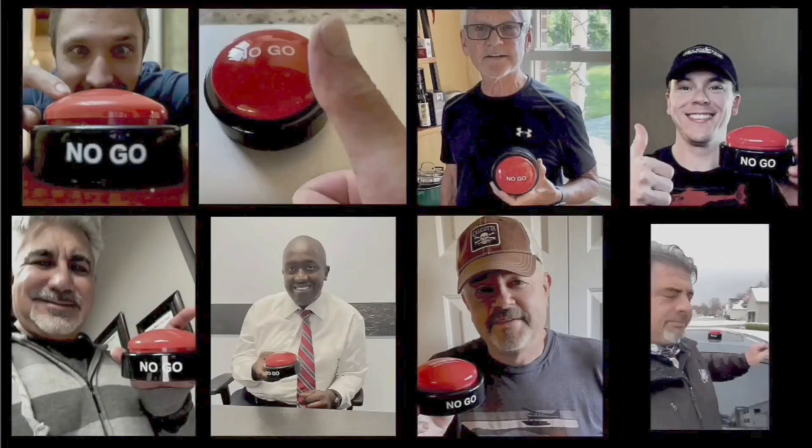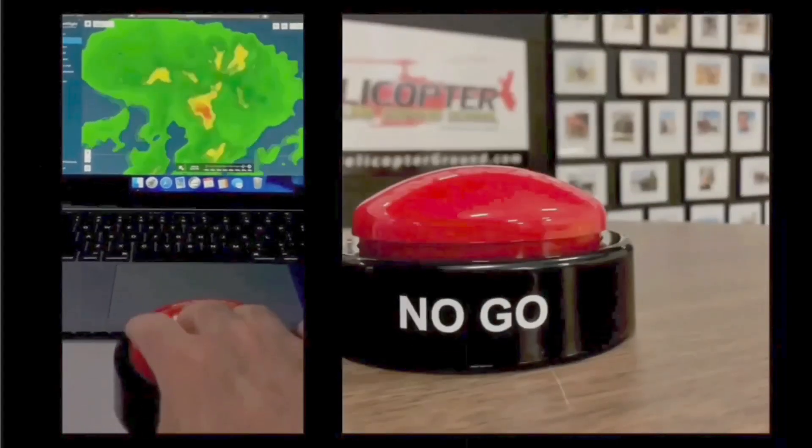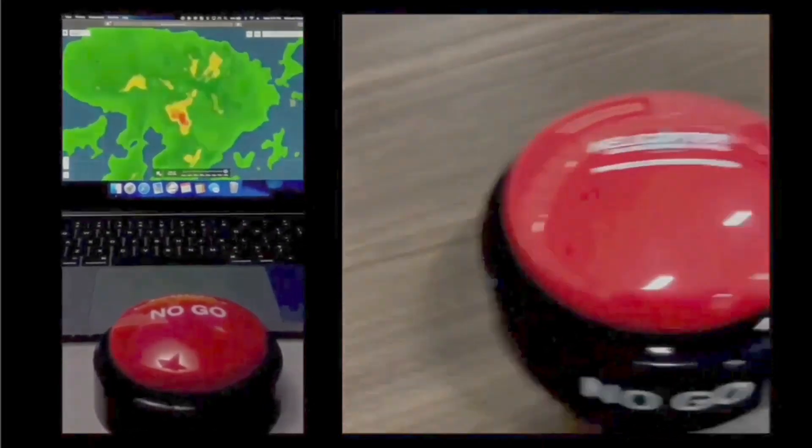When you feel the pressure to fly but know the right decision is to stay on the ground, hit the HOGS No-Go and live to fly another day. helicopterground.com.